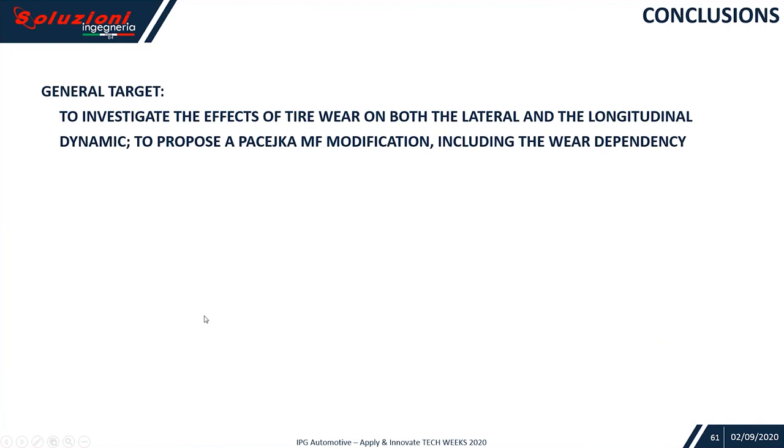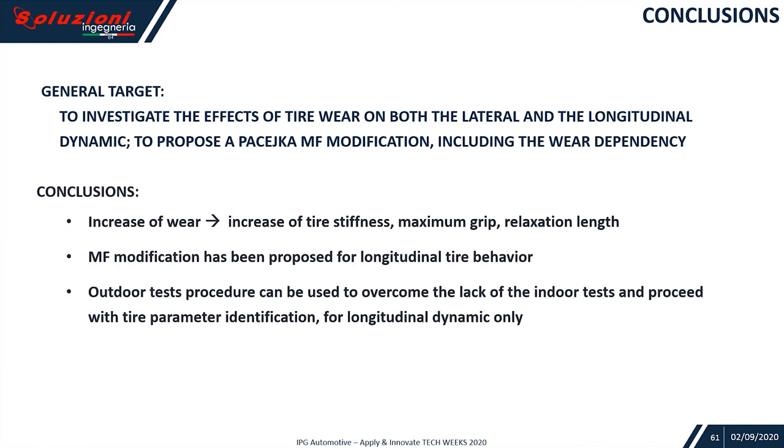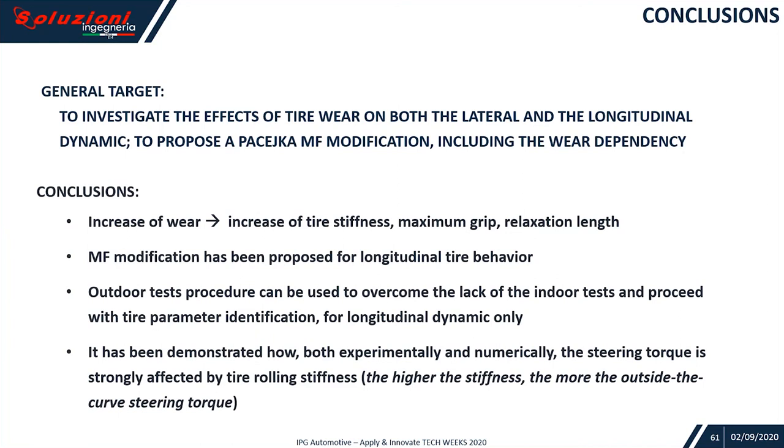So I arrive to my conclusions. The general target of the presentation was to investigate the effects of tire wear on both the lateral and longitudinal dynamic, and to propose a Pacejka MF modification including the wear dependency. We learned that increasing wear causes increasing tire stiffness, maximum grip, and relaxation length. An MF modification has been proposed for the longitudinal tire behavior. An outdoor test procedure can be used to overcome the lack of indoor tests and proceed with tire parameter identification for longitudinal dynamics. It has been demonstrated — both experimentally and numerically — that steering torque is strongly affected by tire rolling stiffness. In particular, the higher the stiffness, the more the outside-the-curve steering torque demand is needed. Thank you for your attention.